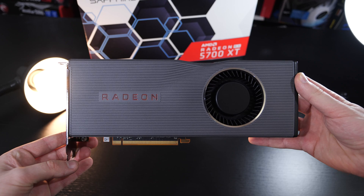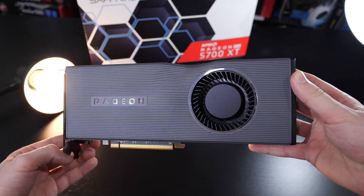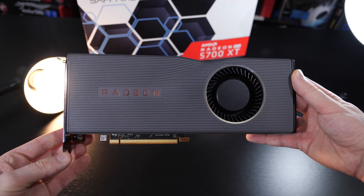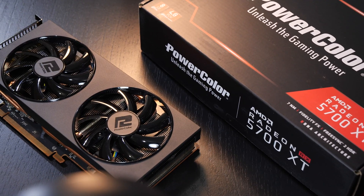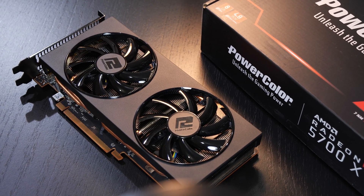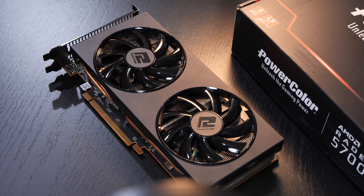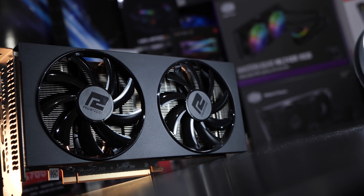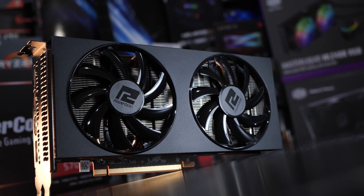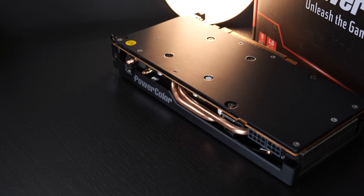Even though I probably have to count myself among the minority, I actually do like the aesthetics of AMD's reference model — it's pretty sleek and elegant — but I feel the same way about this PowerColor version. There's nothing spectacular going on; all is kept dead simple, but often that's exactly what I love. The shroud used on here is out of plastic, even though at first glance it can trick you into thinking it's actually metal. Luckily the backplate is out of metal.